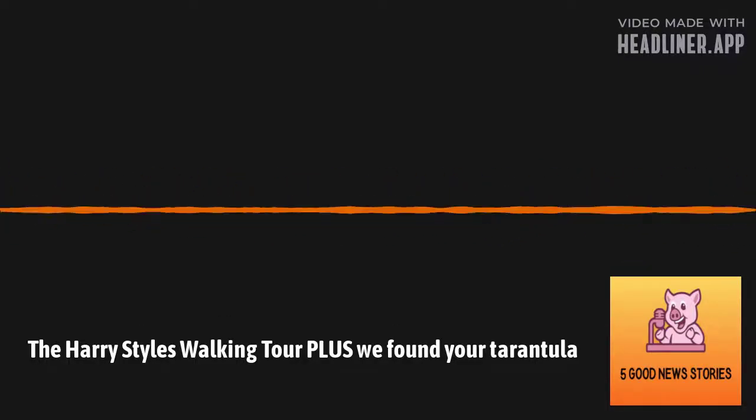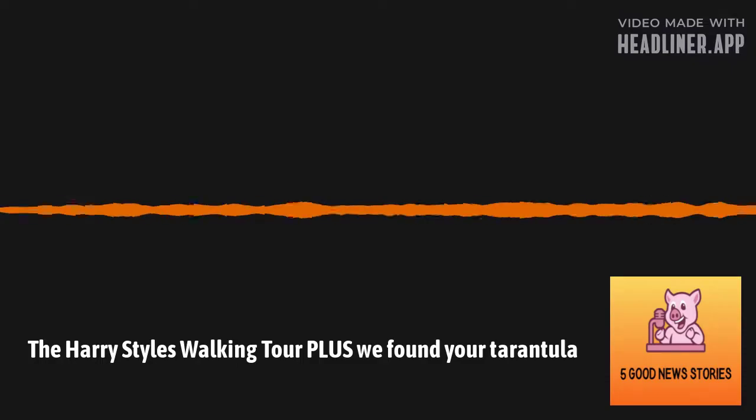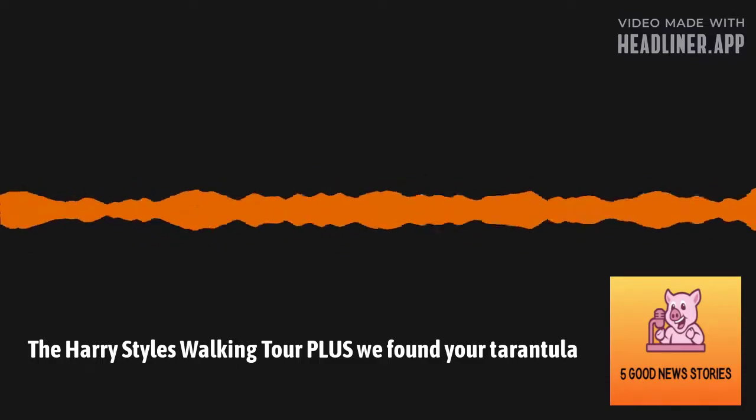That's your five good news stories for today. Follow the show for free on Apple Podcasts, Spotify, or YouTube. Don't forget your tarantulas — see you next time!